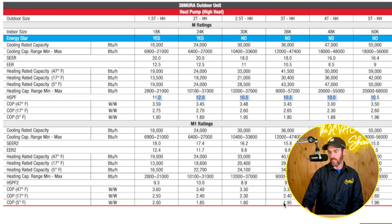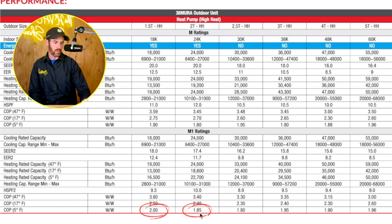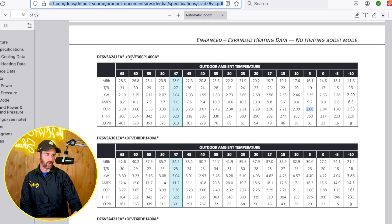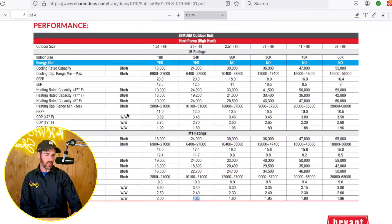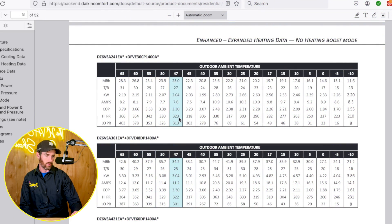Bottom line on the COP data: the one-and-a-half and two ton 38M systems show COPs of 2.0 and 1.85. Comparing to the Daikin Fit Enhanced two ton, at 47 degrees it has a COP of 3.3, while Bryant at 47 degrees actually has it beat at 3.6. But at five degrees they're literally neck and neck — both at a COP of 2. A COP of two means one watt consumed for every two watts of heat output, which is pretty efficient. That neck-and-neck comparison holds on the two ton systems.